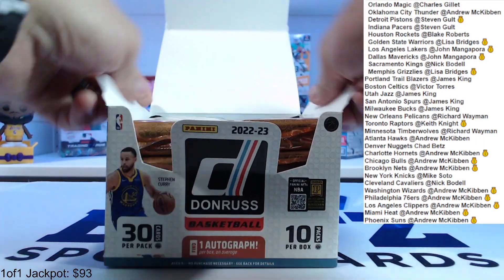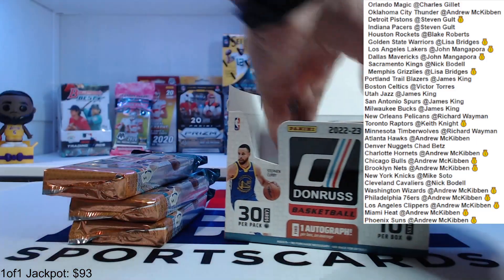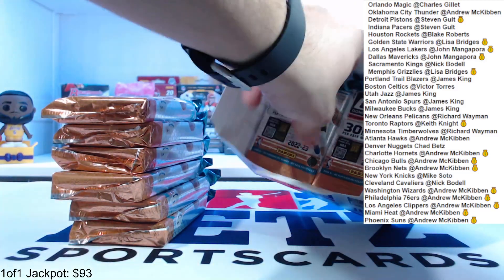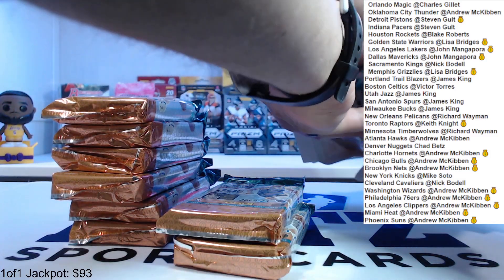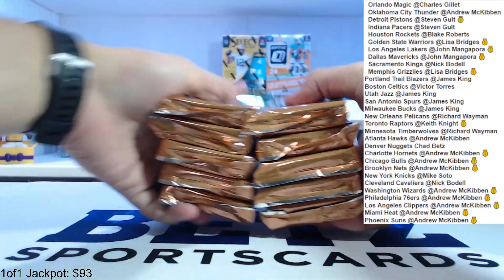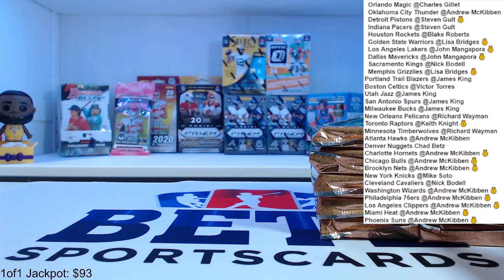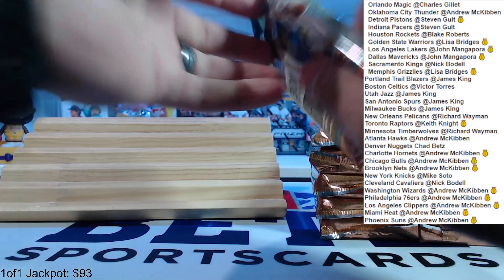Pop this open — oh sorry, 10 packs not 30 packs. One, two, three, four, five, six, seven, eight, nine, ten. Here's the empty box, got some sleeves, got some top loaders.